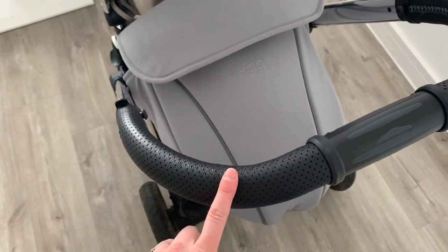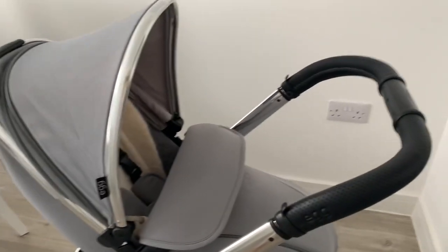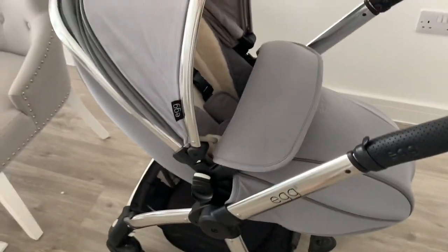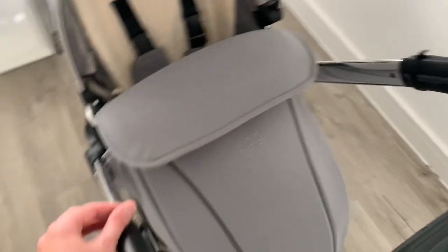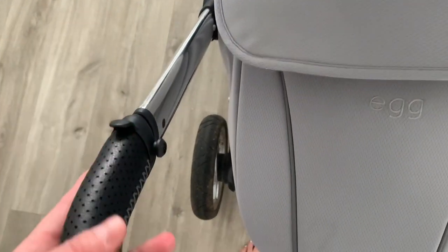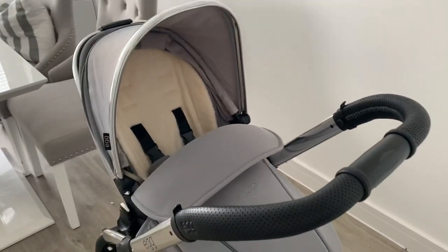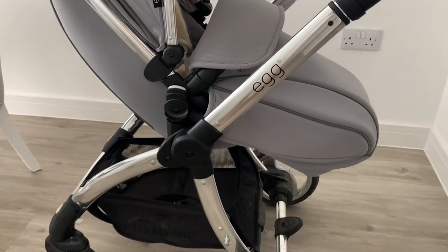There are also many add-ons available: a drinks holder for the handle at around £15, and a parasol at £30 which I'll buy this summer because a lot of sun came in last summer even with the hood down. Egg also do their own changing bag, and the handle has stoppers and buttons specifically for attaching it. I'd already bought a changing bag so I didn't get the Egg one, but it matches the pram and is stunning. You can also get add-ons like a fly net — there are so many accessories available.